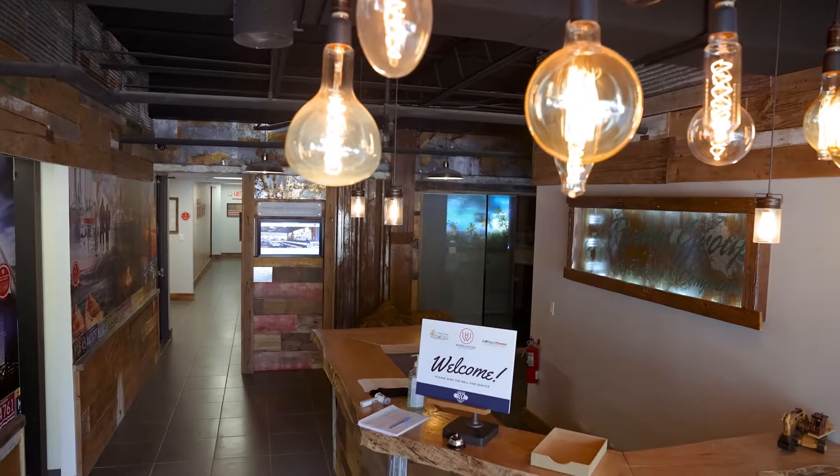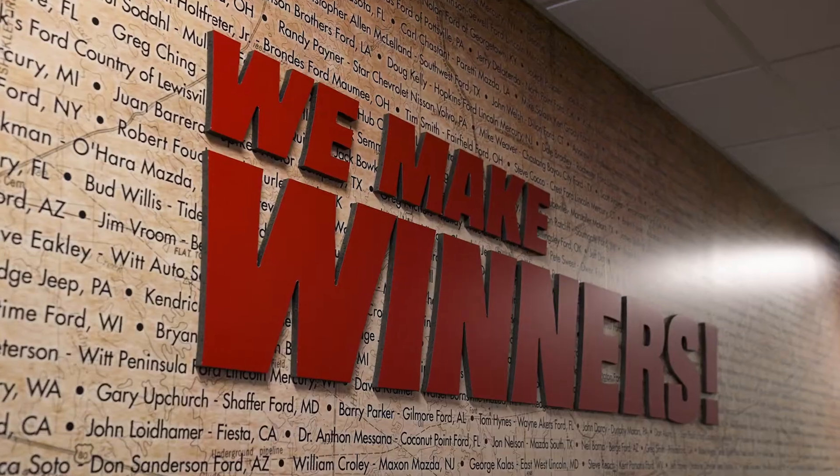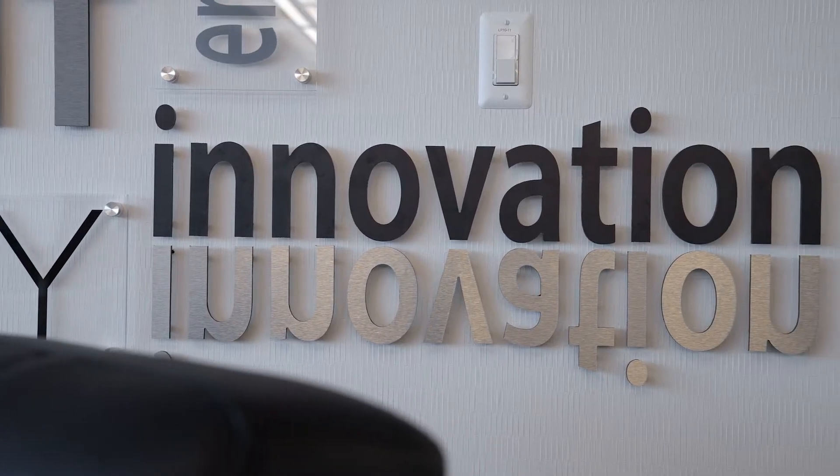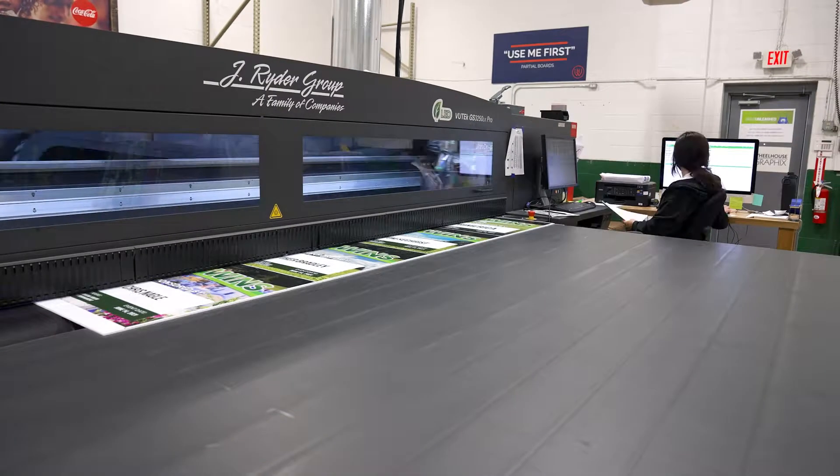Wheelhouse Graphics takes a simple space and turns it into a stunning place. We can print on glass, we can put on acrylic, we can print on metal. We design, we manufacture, and we can come and install. It's as simple as one, two, three.